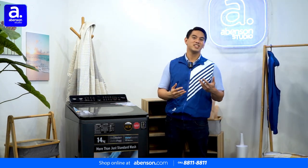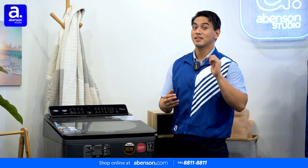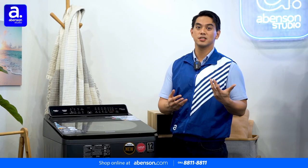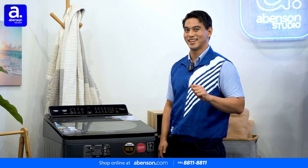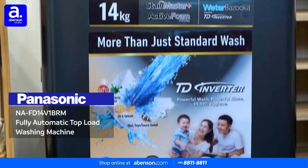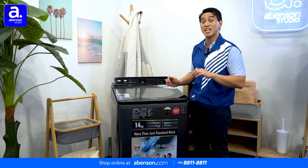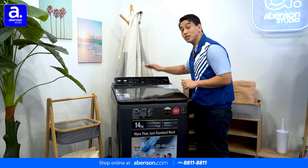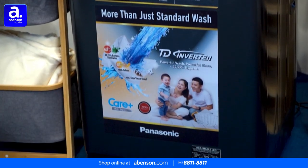Sometimes, ordinary washing just isn't enough to completely rid your clothes of grime and filth. That takes a truly powerful solution to turn your garments squeaky clean and looking new all over again. With the Panasonic Fully Automatic Top Load Washing Machine, you can bid farewell to tough stains, foul smears, and persistent blemishes. Its multitude of features can turn your dirty laundry spotless and immaculate.